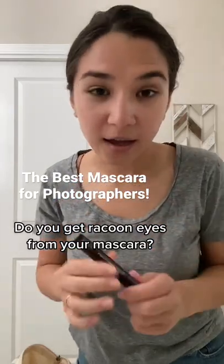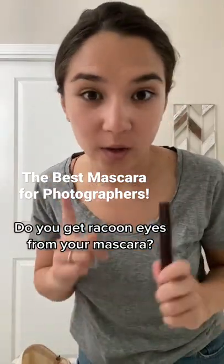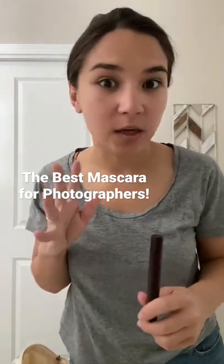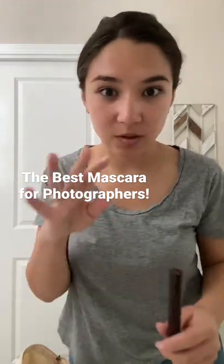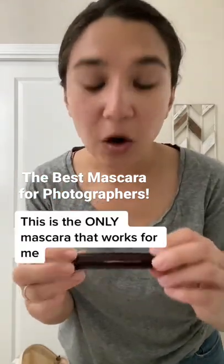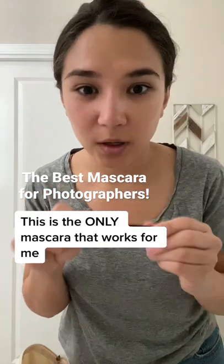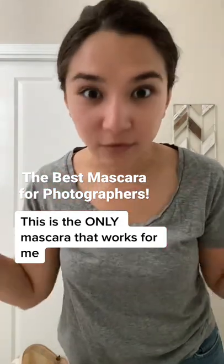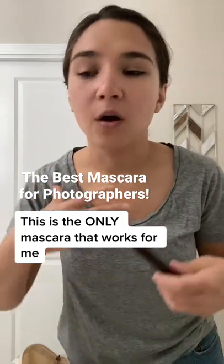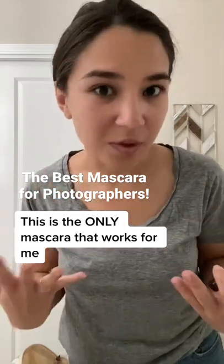If you are somebody that gets raccoon eyes when you wear mascara, this is for you. I'm a photographer. I get raccoon eyes whenever I'm out at shoots because I go like this all the time with my camera. And this is the only mascara that has ever worked for me. I've tried everything and people are like, just don't wear mascara. But I feel more professional when I'm wearing mascara — I feel like my best self.